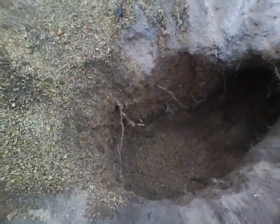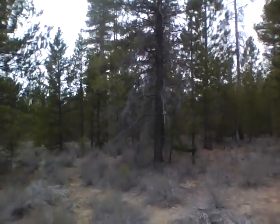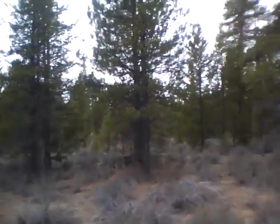Howdy folks, this here is Chad with NorthernSurvivalist.com. There's where my fire pit was, and over here - this is south, this is west - so the majority of the wind's coming this way.